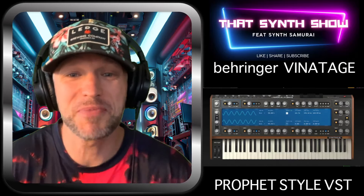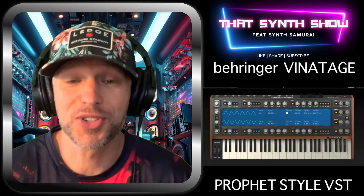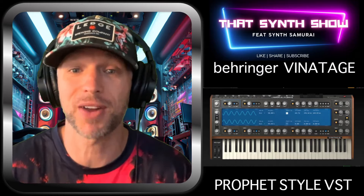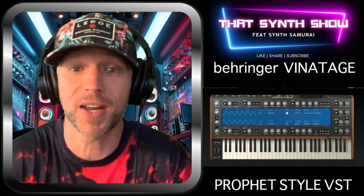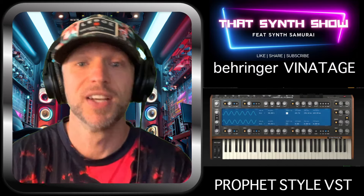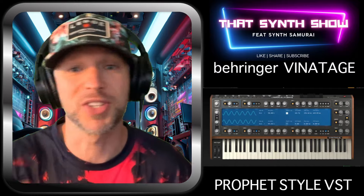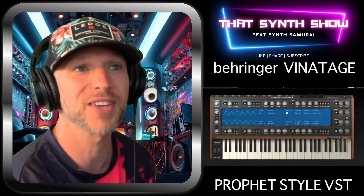Welcome to That Synth Show. We got something cool today — Behringer just dropped their first VST, the Behringer Vintage Baby. It's packed with features, modeled after the Sequential Prophet. It's been in the air for a long time, and it kind of came out of nowhere — no huge announcement, just boom. The website got flooded, downloads went through the roof and shut everything down. It's probably back up now, but we got in before it shut down.